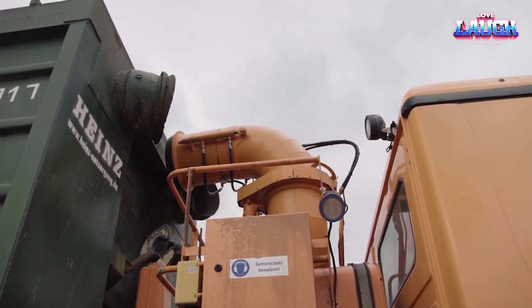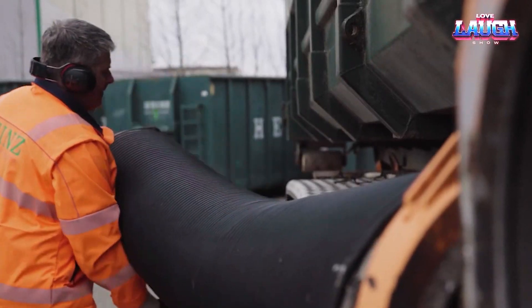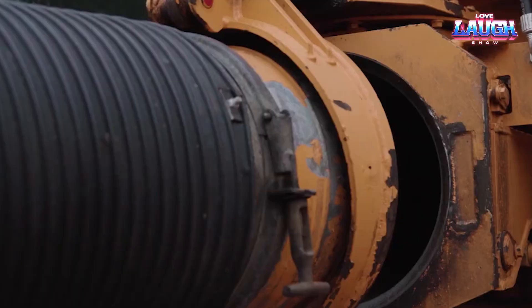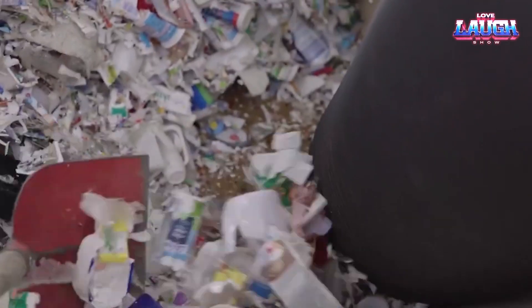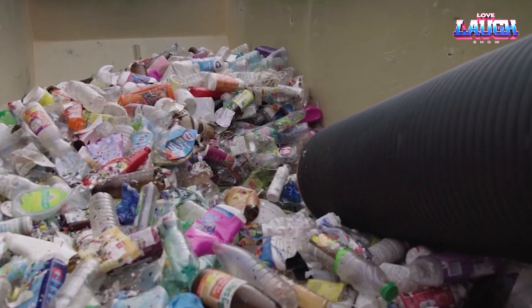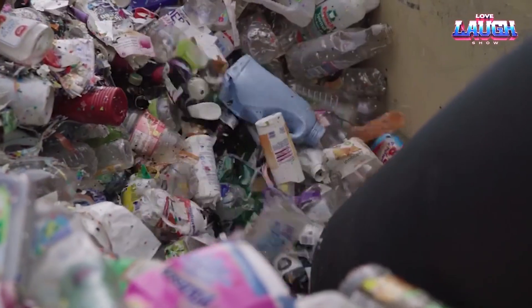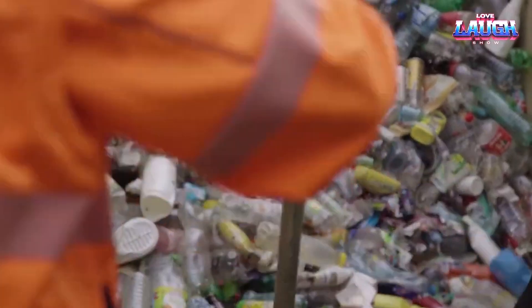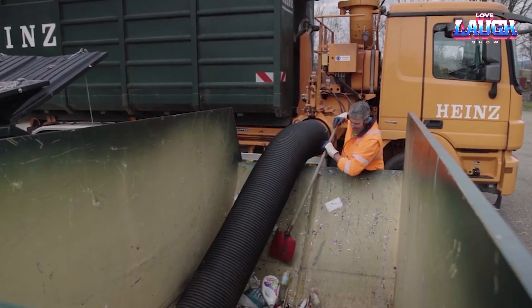With its robust loading capacity and powerful engine, every trip becomes efficient and economical, saving both time and resources. Meanwhile, the hydraulically operated tipping mechanism is smooth and reliable, ensuring a safe discharge of materials. Whether it's a pile of gravel for a new highway or feed for livestock, the Paul Sog Truck stands tall as an indispensable partner.